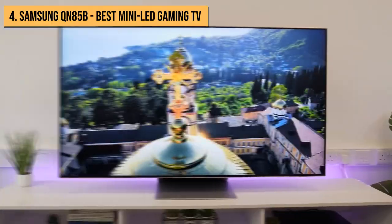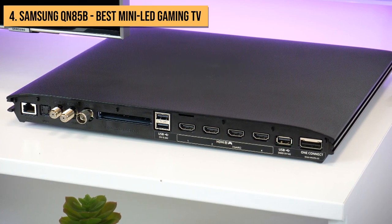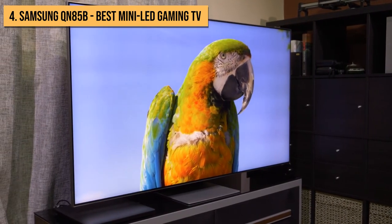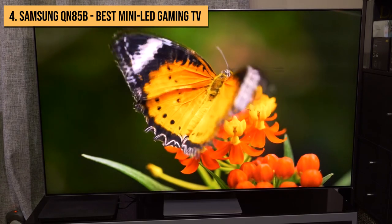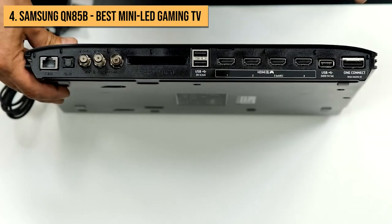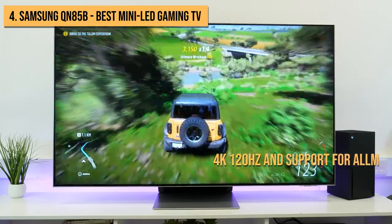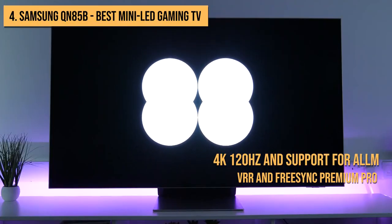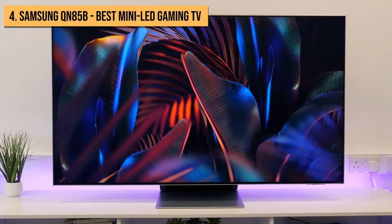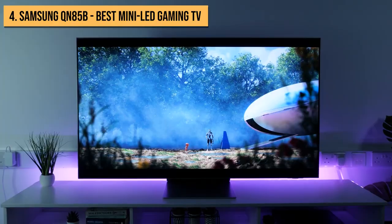At number 4, we have the Samsung QN95B. If you're looking for OLED-quality visuals and HDMI 2.1 support without the associated price tag, allow us to introduce this Samsung model. This is a mini-LED display that delivers incredible brightness. It has an exceptionally low input lag for a TV of this size, and it delivers impressive HDR, albeit with the usual Samsung omission of Dolby Vision. With HDMI 2.1 support across all four HDMI inputs, compatibility with 4K 120Hz, and support for ALLM, VRR, and FreeSync Premium Pro, the QN95B looks equipped to make the most of a next-gen console.